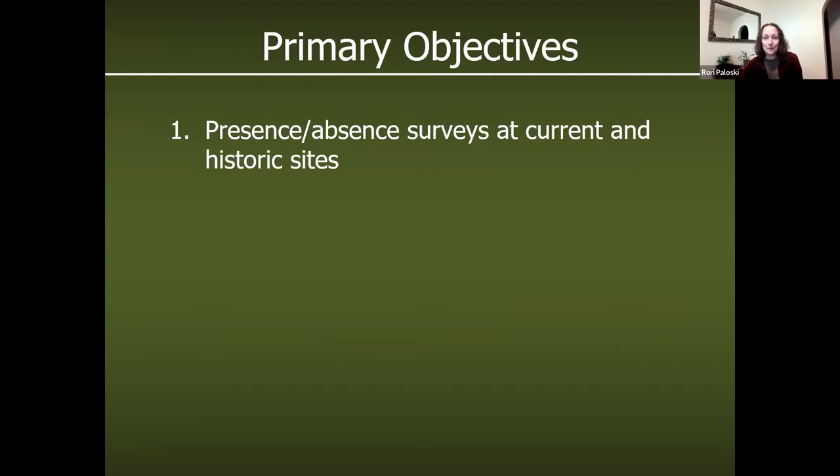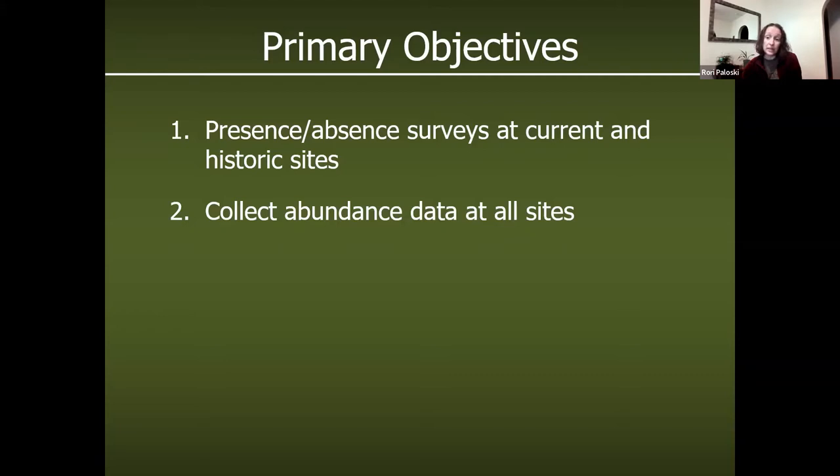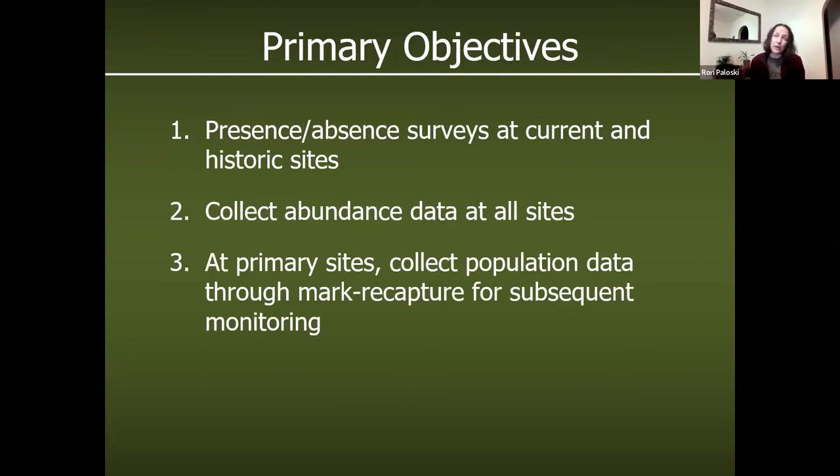These surveys are fun, but we do have scientific objectives. Our primary goal is looking at presence or absence of ornate box turtles at our current sites and also visiting many of our historic sites. For sites where we do find turtles, we want to collect abundance data to estimate population size. We also have about three primary sites with slightly larger populations where we're collecting more precise population data through a mark-recapture program.